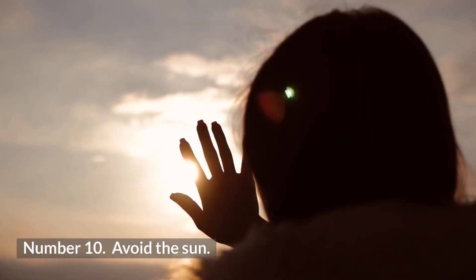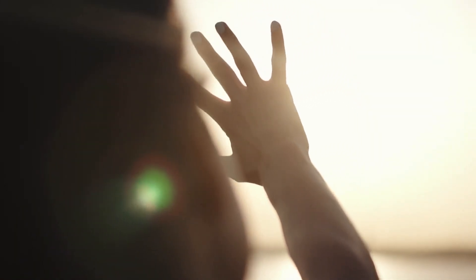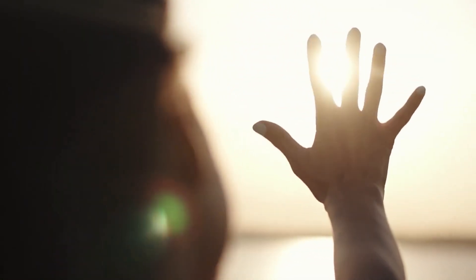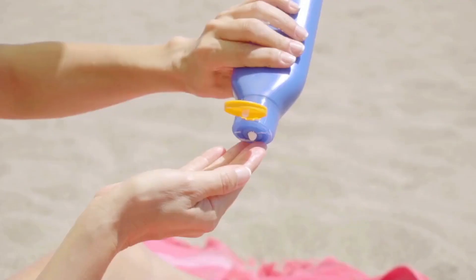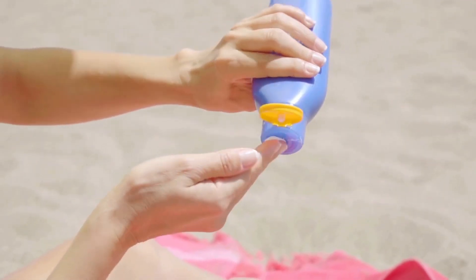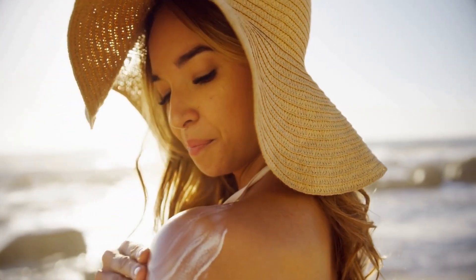10. Avoid the Sun. If you want to get rid of pimple marks naturally, it is best to avoid the sun as far as possible, especially the harsh afternoon sunlight. This is because the harmful UV rays of the sun make your skin produce more melanin, which can in turn lead to your scars appearing darker and more prominent. Therefore, always apply sunscreen several times a day and wear a hat if you absolutely need to be out in the sun. These steps will go a long way in helping to get rid of pimple marks naturally.